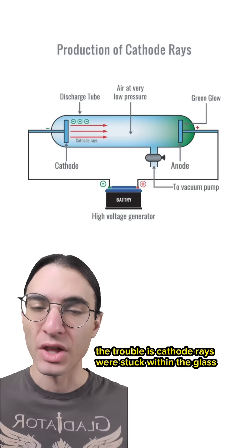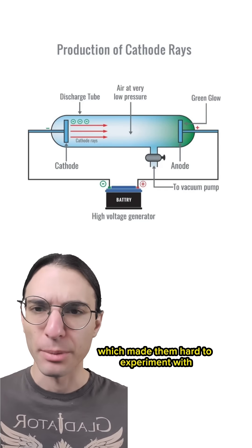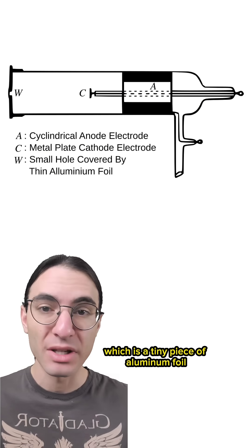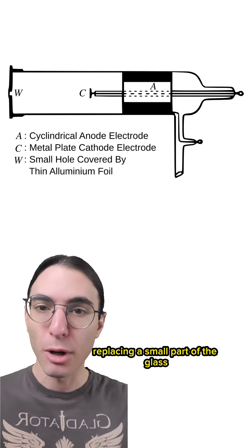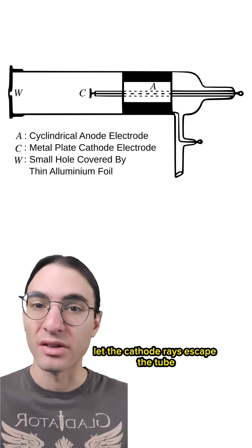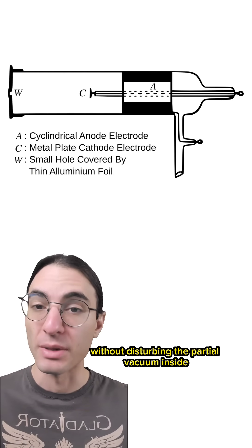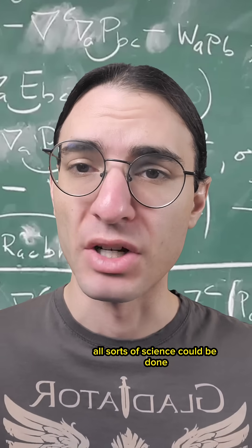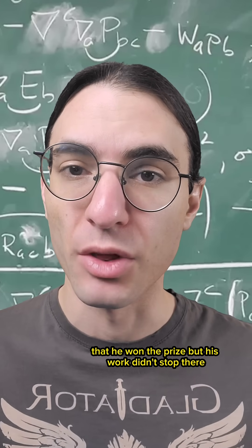The trouble is, cathode rays were stuck within the glass, which made them hard to experiment with. Lenard's biggest innovation in this regard is now called the Lenard Window, which is a tiny piece of aluminum foil replacing a small part of the glass near the opposite end of the tube from the cathode. This thin piece of foil let the cathode rays escape the tube without disturbing the partial vacuum inside, allowing them to be studied in greater detail. And once they were out, all sorts of science could be done, and it was primarily for this innovation that he won the prize.